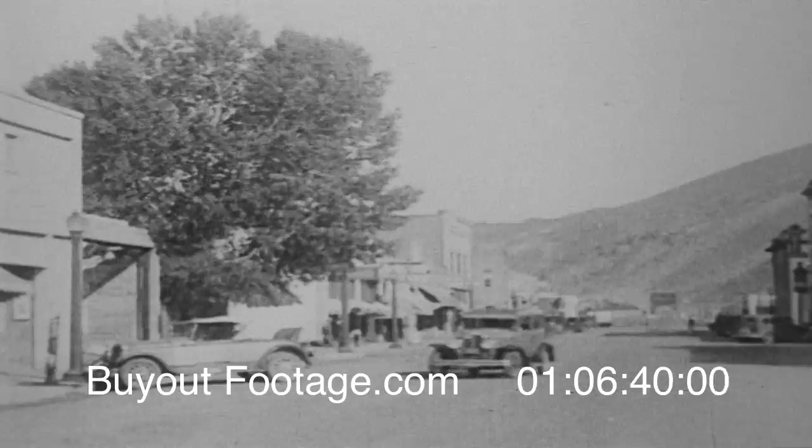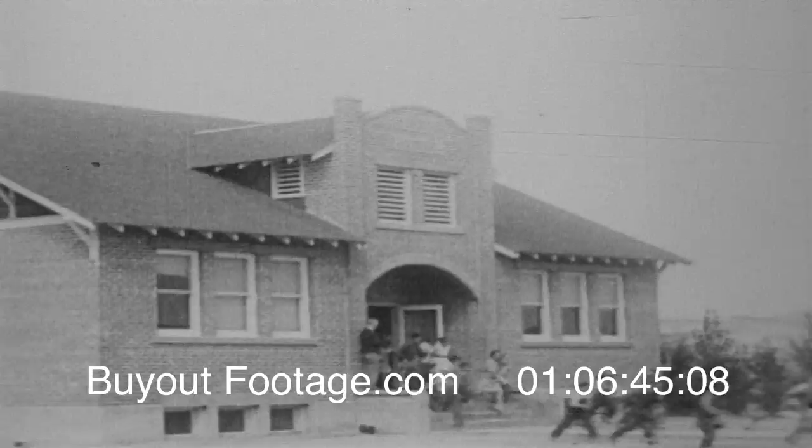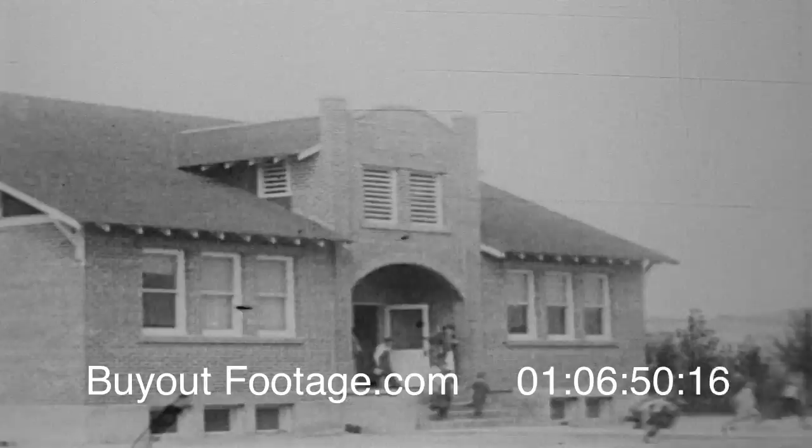This is the town of Harper, sprung up almost overnight in this sagebrush land, proud of its school and its high standards of education. And here is the finest and most important crop grown.